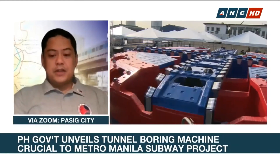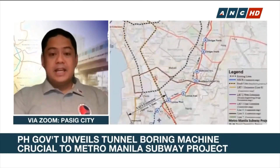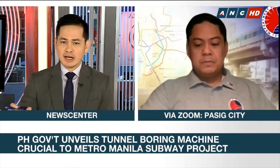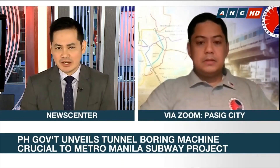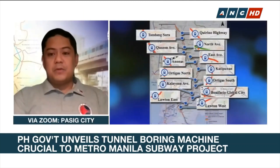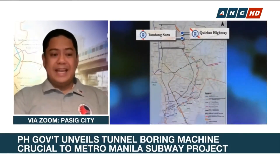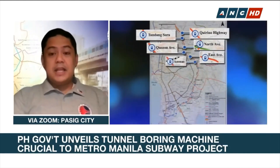This is a 34-kilometer line and the digging is going to happen between the stations in parallel. When you say partial operations by the end of the year, what exactly do you mean? Are you talking here of half of the 17 stations? We will have some of our key facilities operational by the end of 2021. That's going to include the East Valenzuela Station, the Philippine Railways Institute, and the depot for the subway.